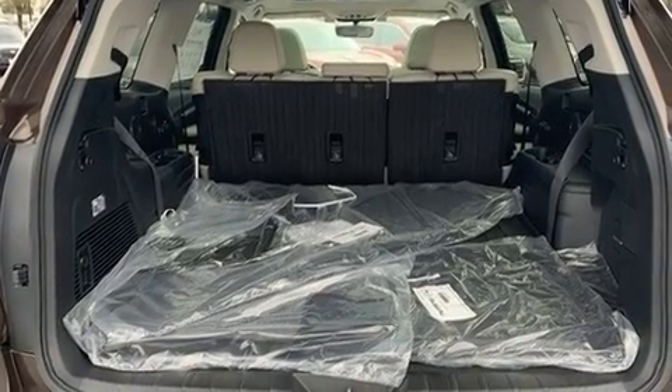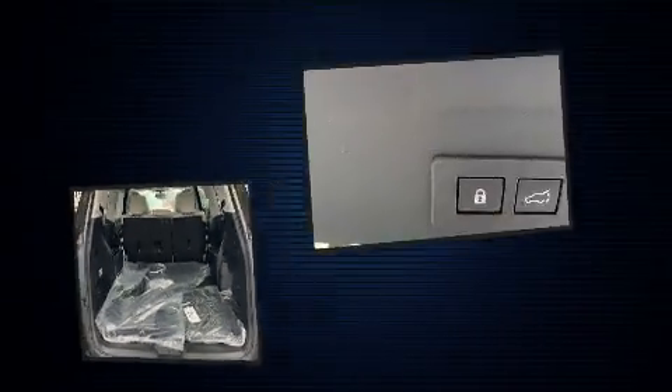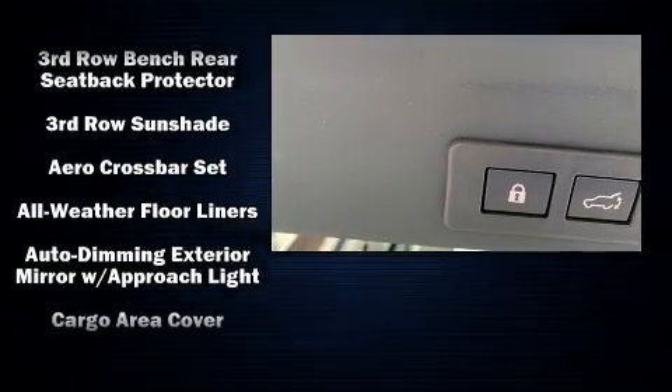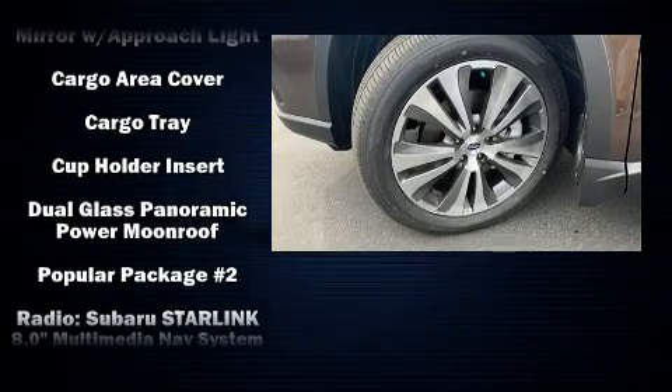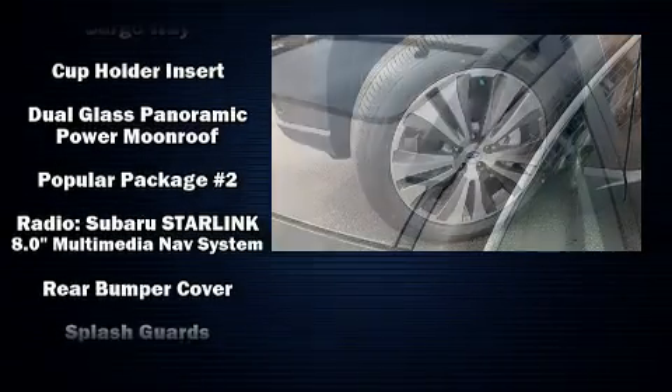Subaru ensures the safety and security of its passengers with equipment such as head curtain airbags, traction control, an emergency communication system, and four-wheel disc brakes with ABS.